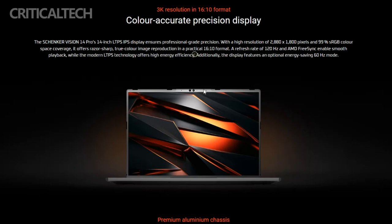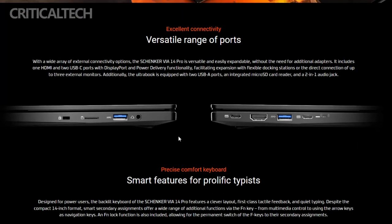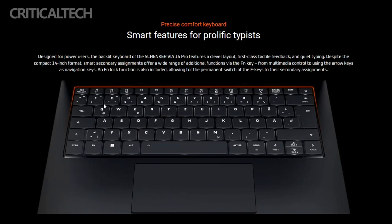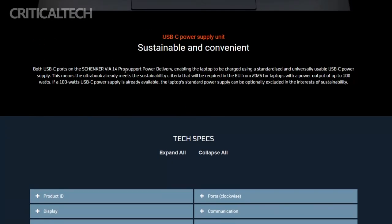Perhaps the most surprising aspect is the affordability of the VIA14 Pro. Schinker manages to deliver a device with top-tier specifications and aesthetics while keeping it within reach for a broader audience. Enthusiasts can secure their advanced computing companion at the exclusive pre-order price of €1,099 for the 32GB RAM configuration, promising an exceptional computing experience without breaking the bank.